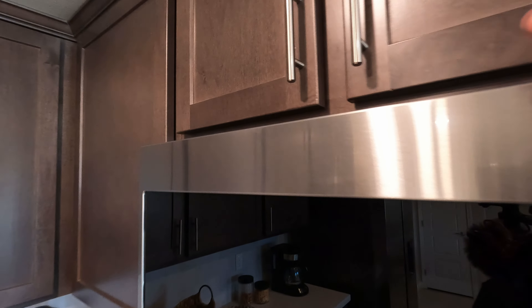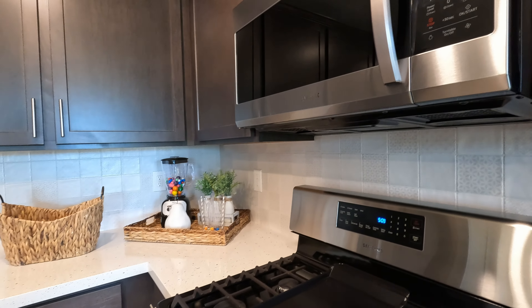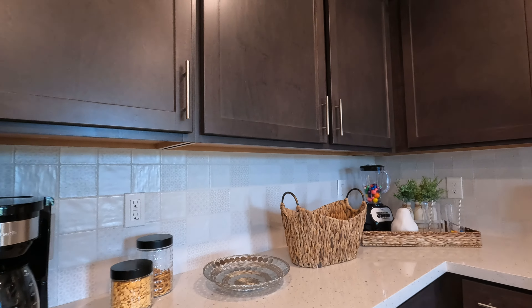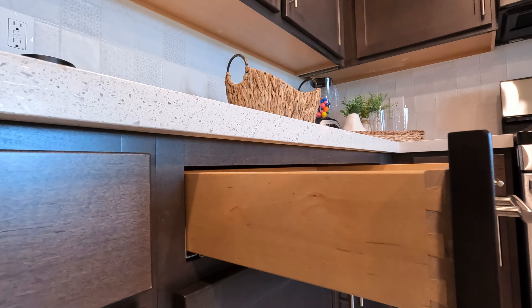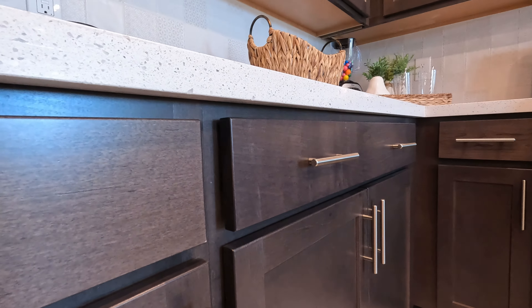Samsung microwave — it's not venting out, which is pretty common for townhomes and condos. Here's the backsplash — it has some different textures and tones to it, goes well with the ice quartz and the cabinetry. The cabinetry features dovetail construction with undermount glides and soft-close — that's an upgrade. We're looking at 36-inch cabinetry with a modern or traditional crown.